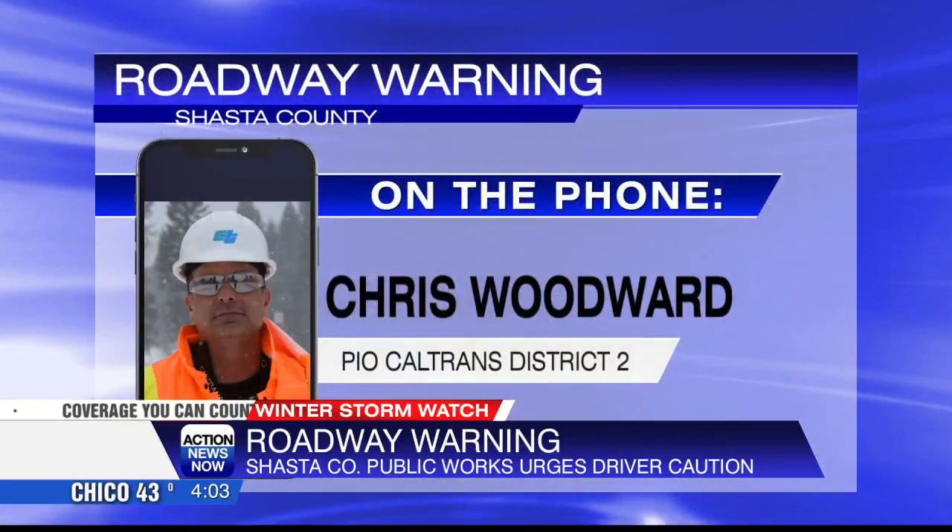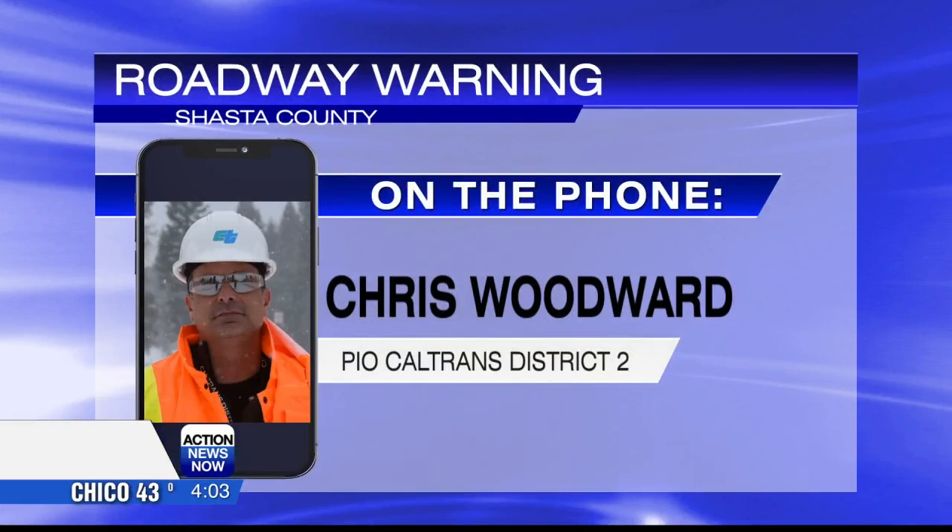Chain controls in a lot of our higher elevations on the route, so motorists need to check roadway conditions prior to travel. We also remind motorists to check those roadway conditions during breaks in travel — conditions may have changed from when you left the house to even partway on your trip.